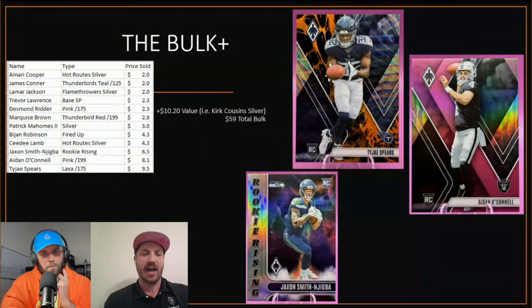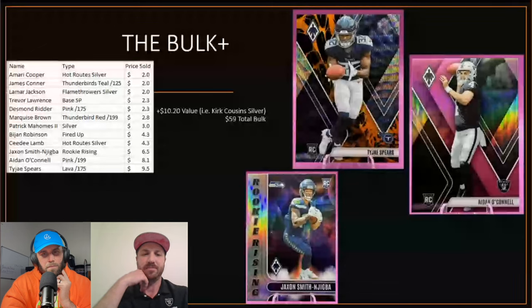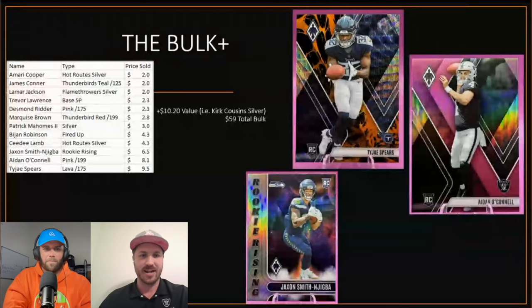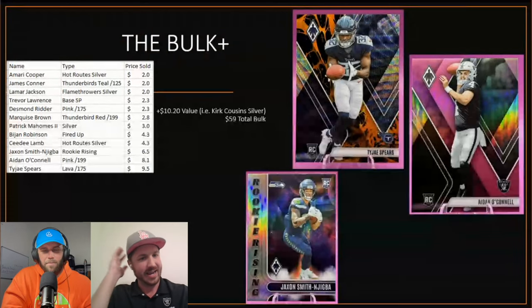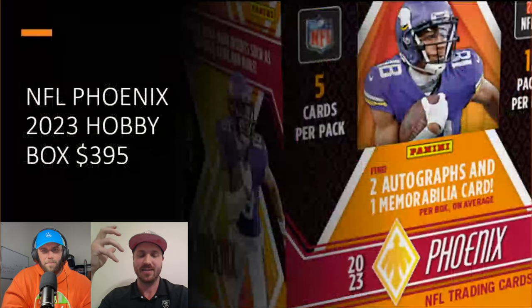Before we jump too far into it, we should say: we sold a lot of these cards, so we know the exact value. This right here is what we sold the cards for — we have the data. We spent $395 on the box and we're going to go through the review of how we did.